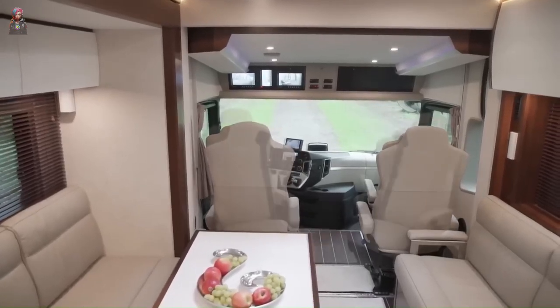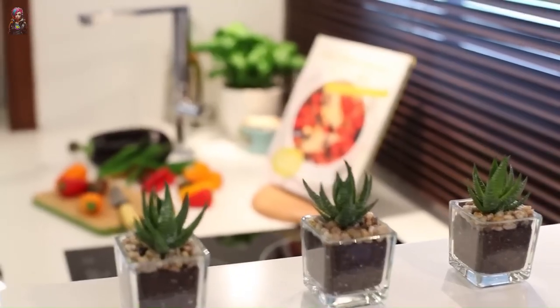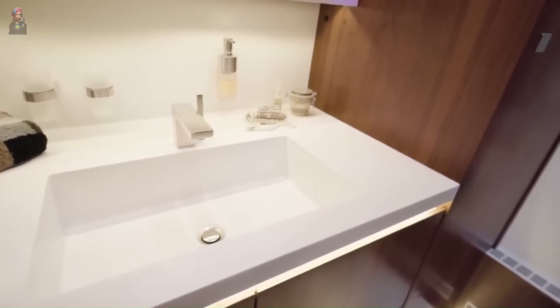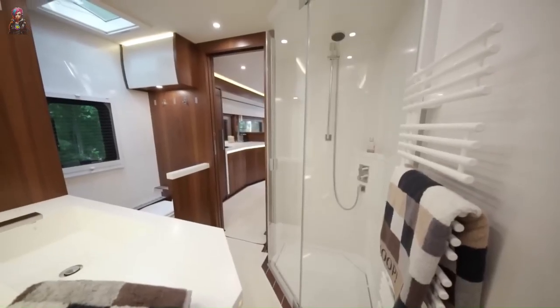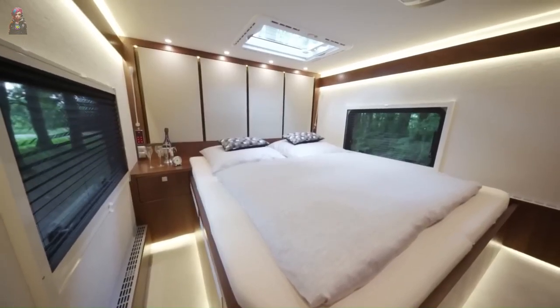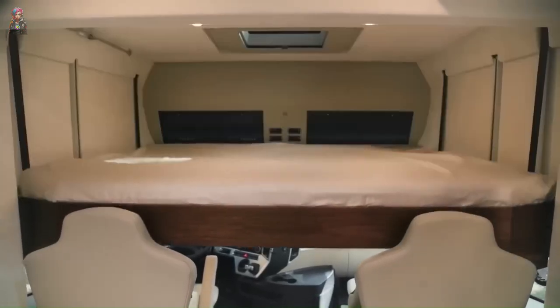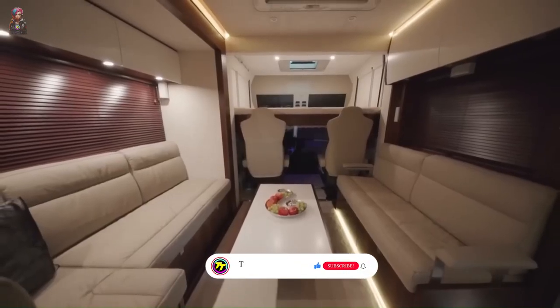The kitchen is equipped with all the bells and whistles: fridge, stove, oven, and even a dishwasher — no road trip is complete without gourmet meals. The bathroom is like a mini spa on wheels with shower, toilet, and sink. You'll feel pampered and posh wherever you go. The price tag? A cool $922,000.